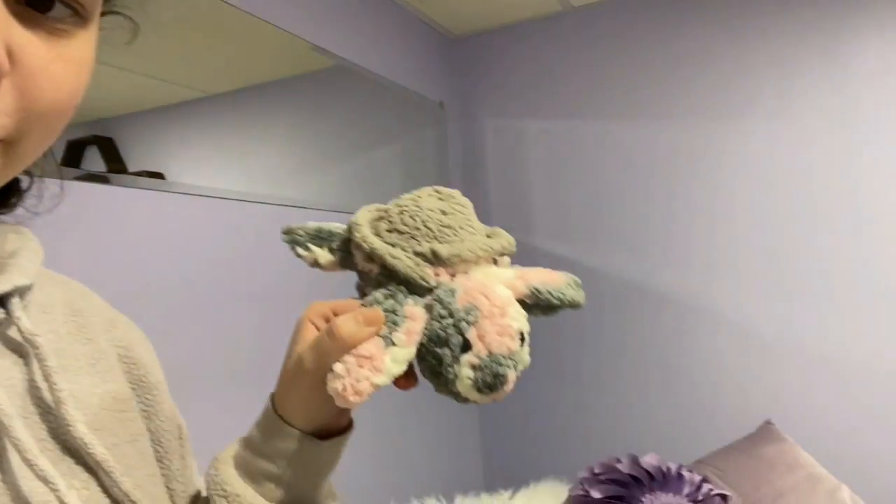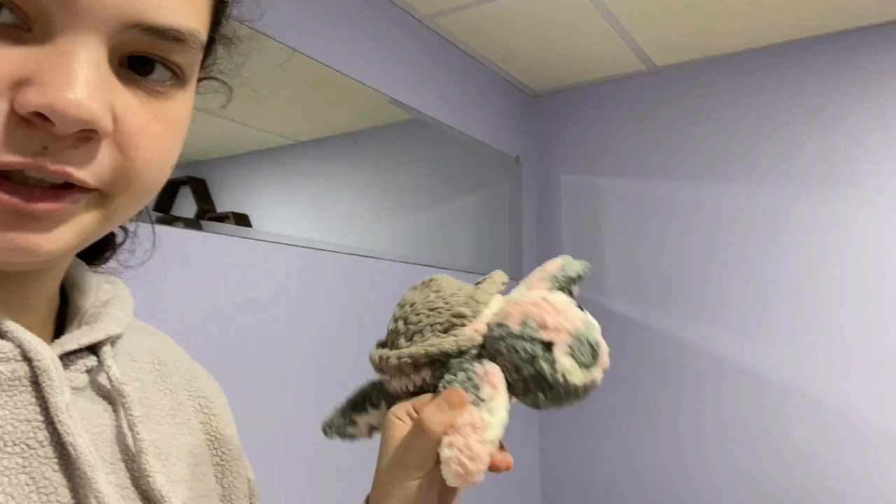I'm going to make them these little turtles, which are super cute. Maybe I'll film that too. So that's what's going to happen, and now I'm going to go set up upstairs for the pumpkin carving. I'll start a time lapse, and I hope you enjoy watching me carve pumpkins!